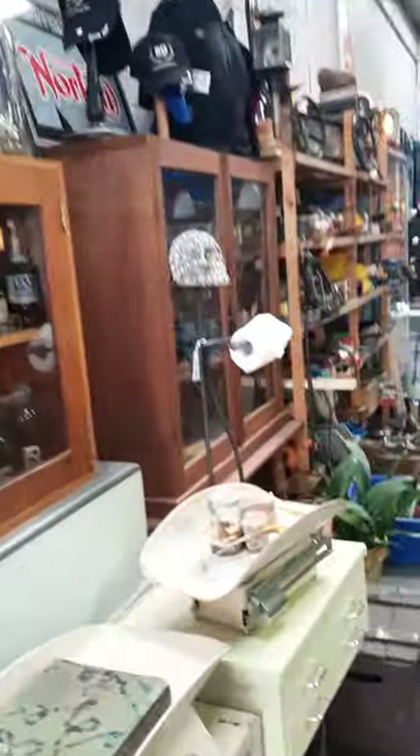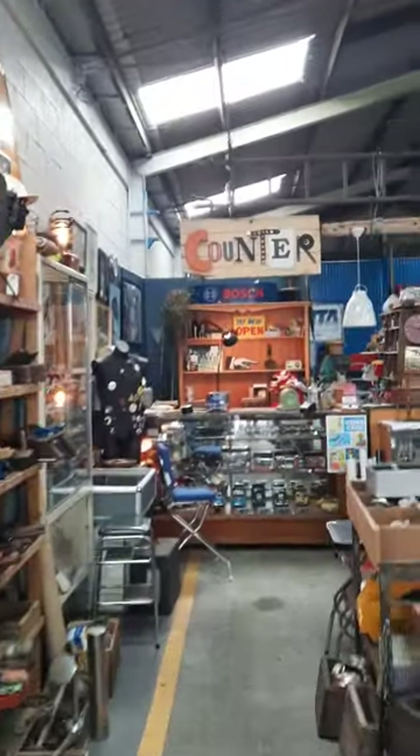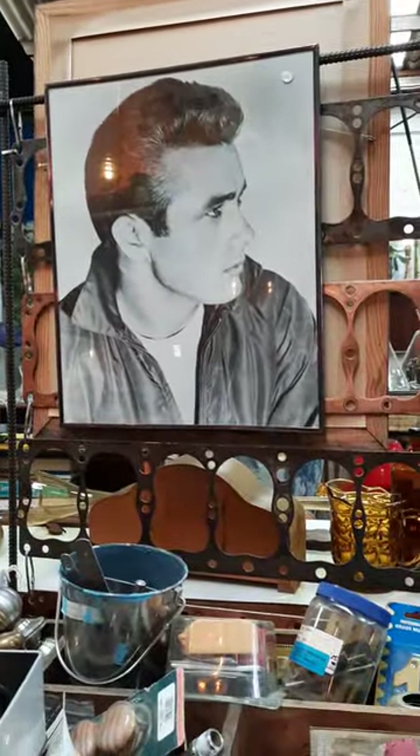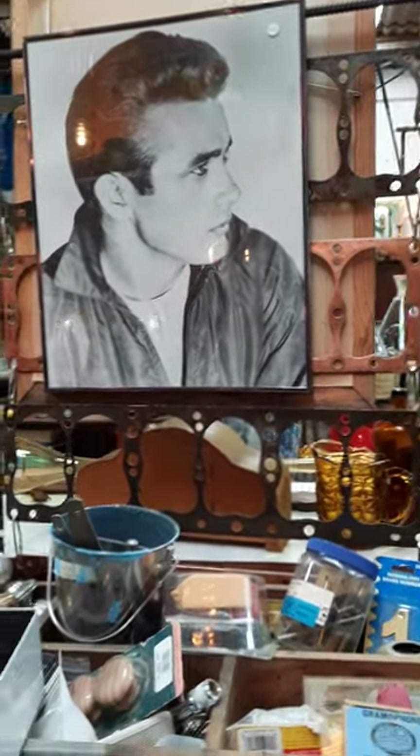Just nostalgia as well. Look at the counter and the sign for the counter — how neat is that! And I think this might be James Dean — hello to you! Very cool.